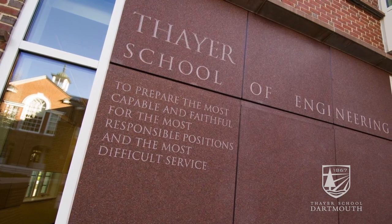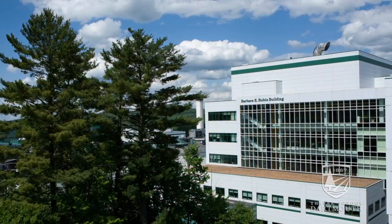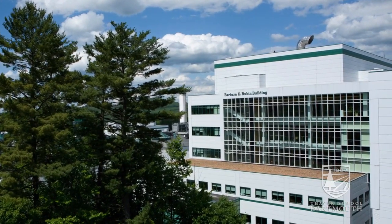Thayer is a great place to work because it's very highly collaborative. I am working with a radiologist on this project, and he's actually dedicated a specific space in the clinical imaging center for us to do our work.